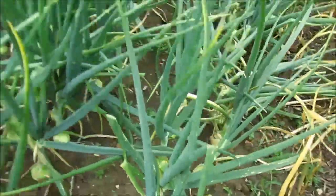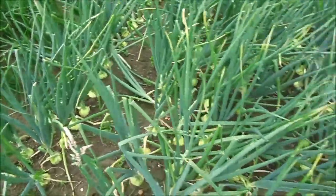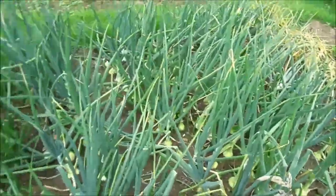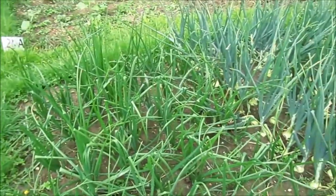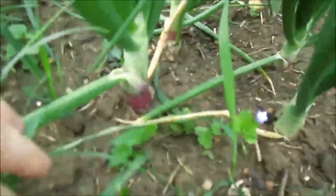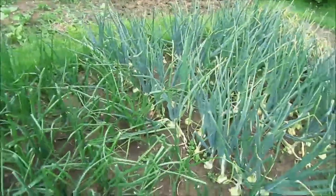I'll give the onions a few more weeks. A couple of them are flopped over, but I'll wait until at least half are flopped over before I harvest them. Really pleased with the onions. These are the red onions — they're a little bit behind, as they were started from seed rather than sets. But even these you can see are starting to bulb up — whether they'll be as big, I don't know.